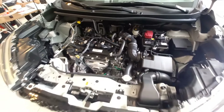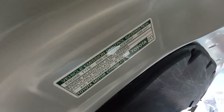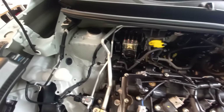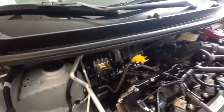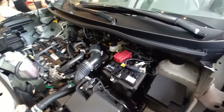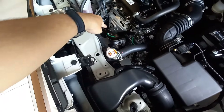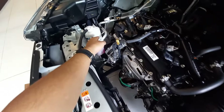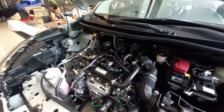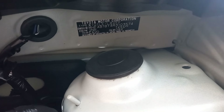It's a 1.5-liter engine — no comments on that. The engine code is 2NR-VE. In the engine bay, we can see the ABS unit, the battery, the brake master cylinder, the airbox, various sensors, the radiator cap, catalytic converters which are quite exposed, the high and low pressure sides of the air conditioning, and the washer fluid reservoir. The Toyota Motor Corporation label is also visible — this is the 2NR engine.